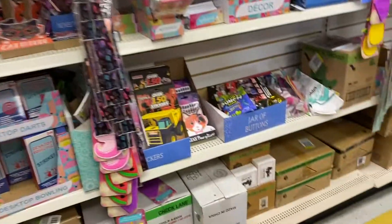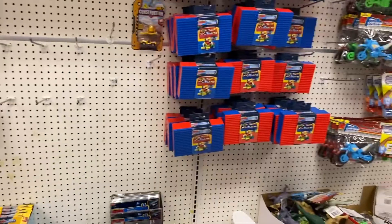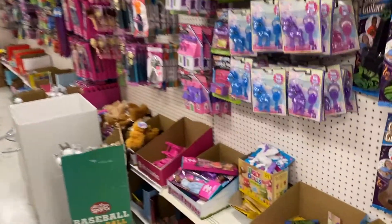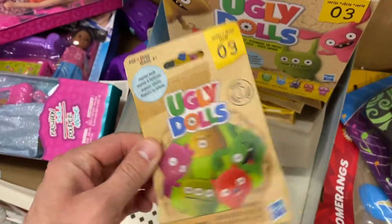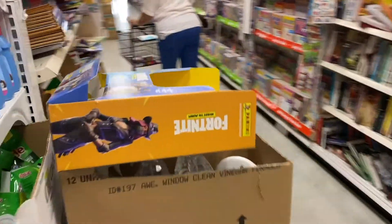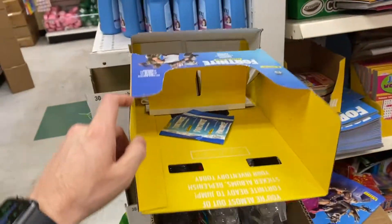Dollar Tree doesn't have anything in the toy aisle either — they do have some Ugly Dolls though. Dollar Tree was a bust. I'm still super excited that we found those cards at Target. I decided to stop at GameStop real quick to see if they have any Pokemon cards.